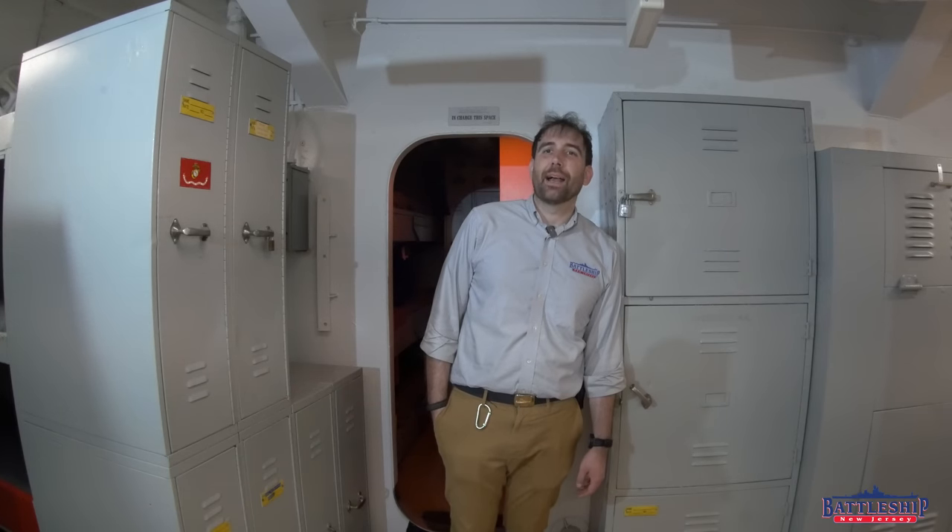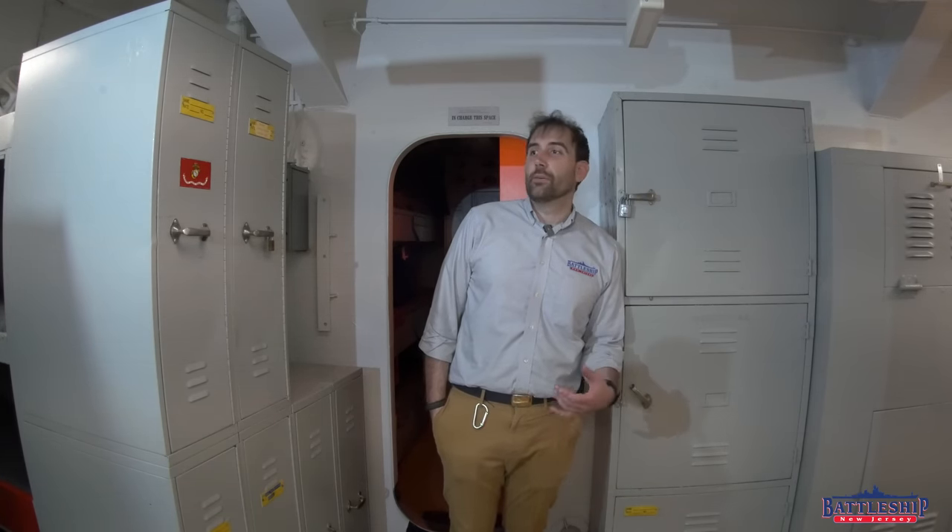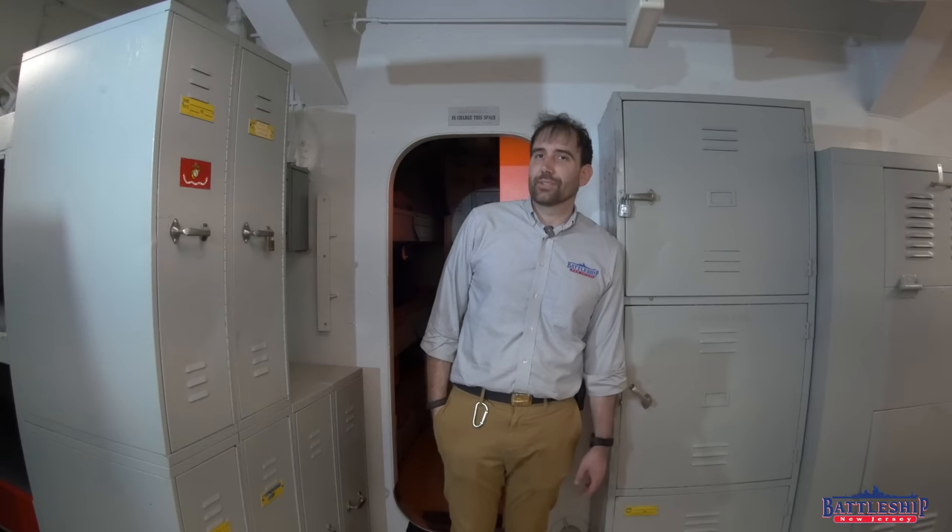Hi, I'm Ryan Stomanski, Curator for Battleship New Jersey Museum and Memorial, and today we're going to talk a little bit about the personal space that sailors get.